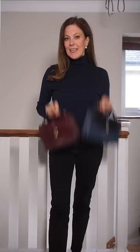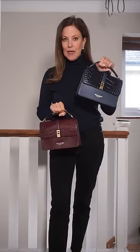Unfortunately I don't have a navy coat, so I'm going to try the dress with this navy blazer casually thrown over the shoulders. Now I'm going to try it with two bags — a burgundy bag and a blue bag.